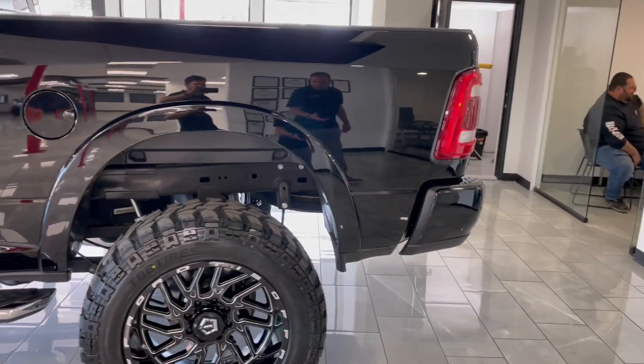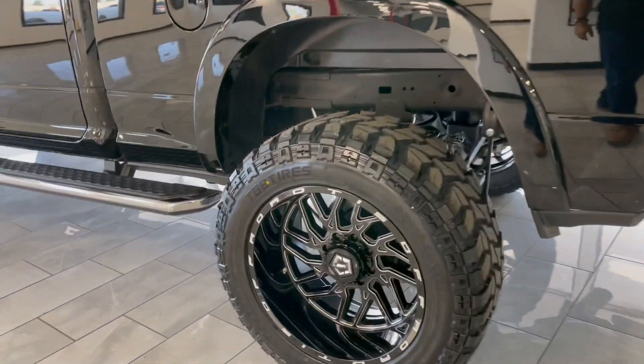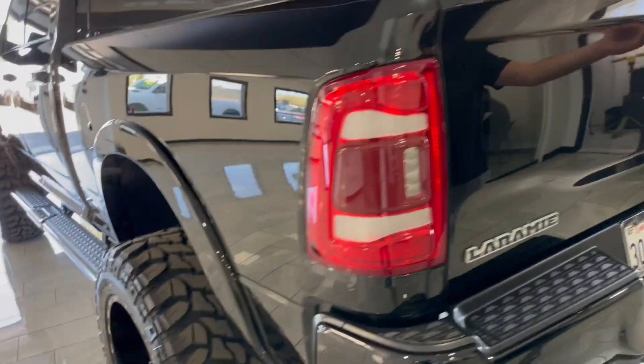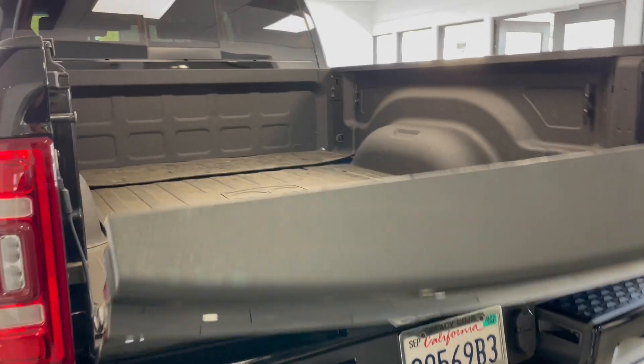It has a brand new six-inch lift kit, 22 inch by 14 wheels, deep dish setup, brand new tires, Laramie 2 package, and spray-in bed liner.